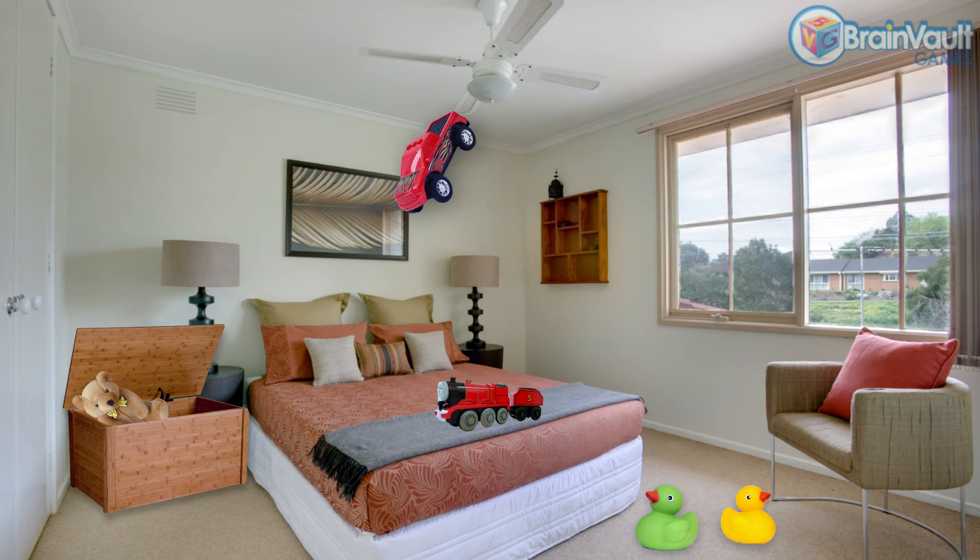Second toy goes in the toy box, and there are only three toys left in the room. Third toy goes in the toy box,